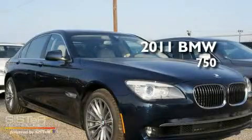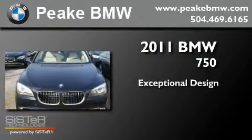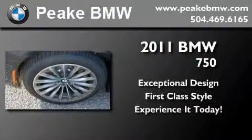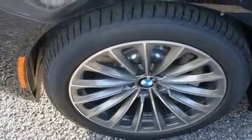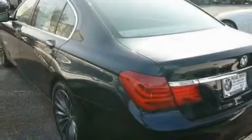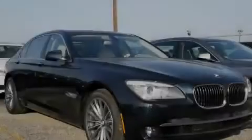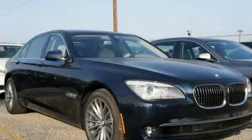This is a brand new 2011 BMW 750. Its top features include an auto-dimming rearview mirror and many other features. This vehicle won't last long at this price. Call and arrange a test drive now.